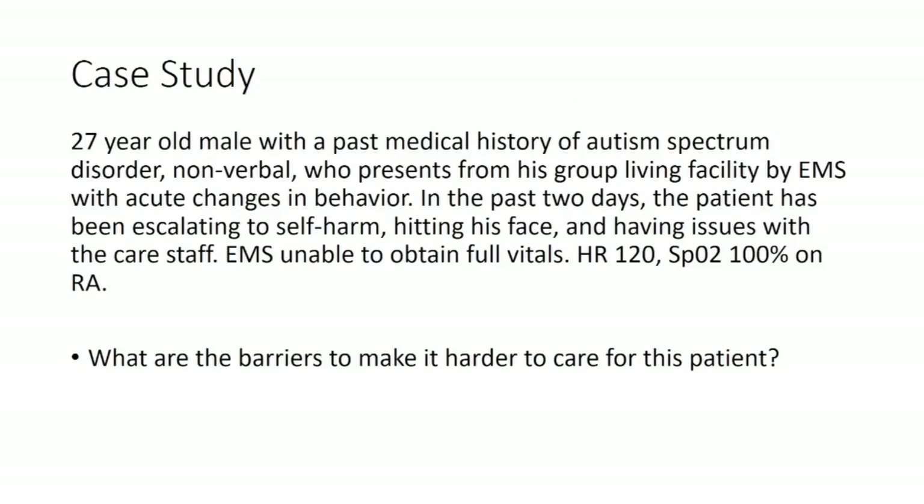We're going to do this through a case. You have a 27-year-old male who has a history of autism spectrum disorder to the point that he's nonverbal. He comes in from his group living facility by EMS because he's been definitely different. In the past two days, he's been self-harming, hitting himself in the face, and having issues with the care staff. EMS has been unable to obtain full vitals. His heart rate is fast at 120 and oxygen saturation is good at 100% on room air.